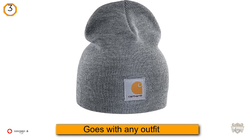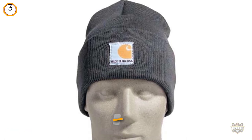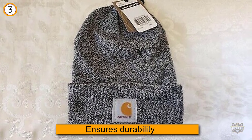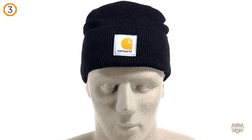Carhartt has been making these hats in the U.S. since 1987, ensuring durability with every construction. The winter hat comes in a variety of colors like green, black, orange, red, gold, brown, blue, and more. Although labeled for men, this unisex beanie is perfect for women too.